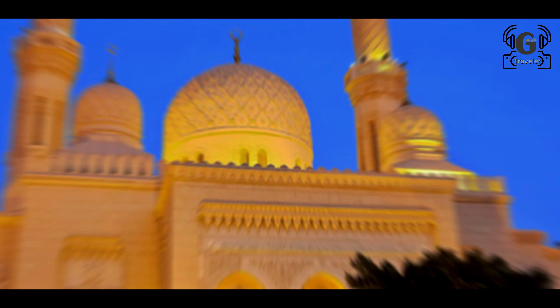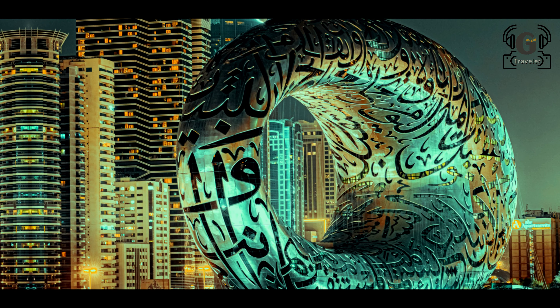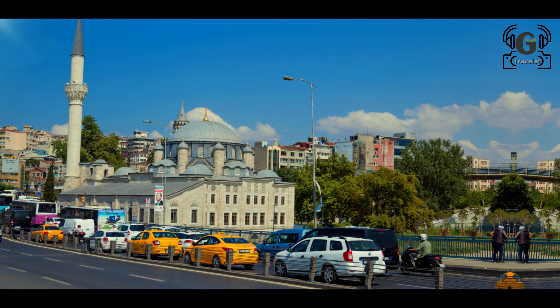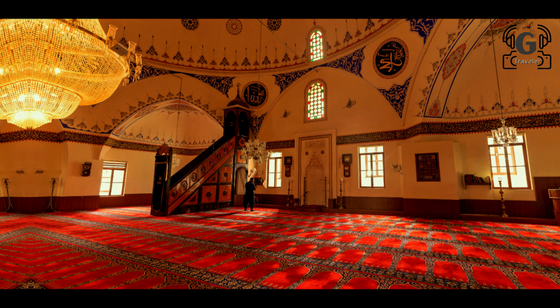Sheikh Zayed Road is the main artery running through Dubai's modern downtown business district. This wide eight-lane highway is lined with tall glass chrome skyscrapers along its interior length, with major attractions along or just off the strip.